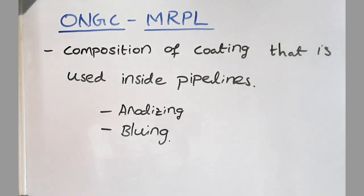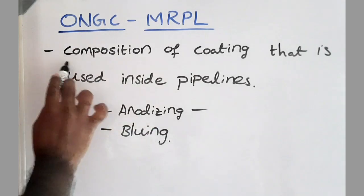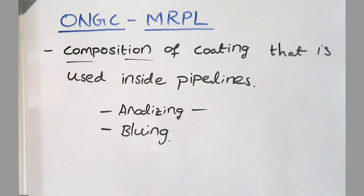While I mentioned the different coatings we use — including anodizing and blowing processes — the interviewer (ma'am) then asked: what is the composition of the coating that is used inside the pipelines to protect it from chemicals?